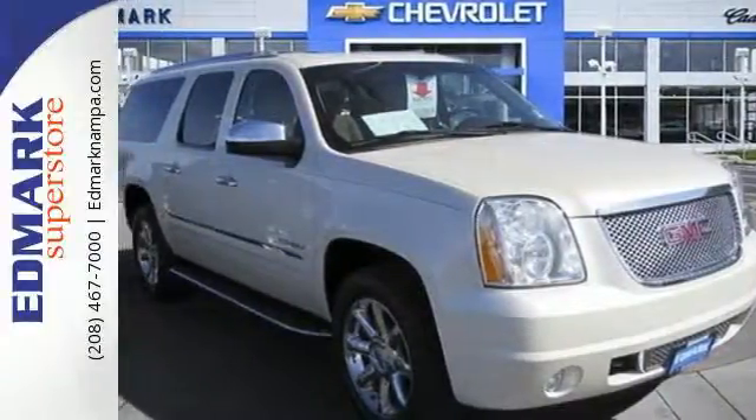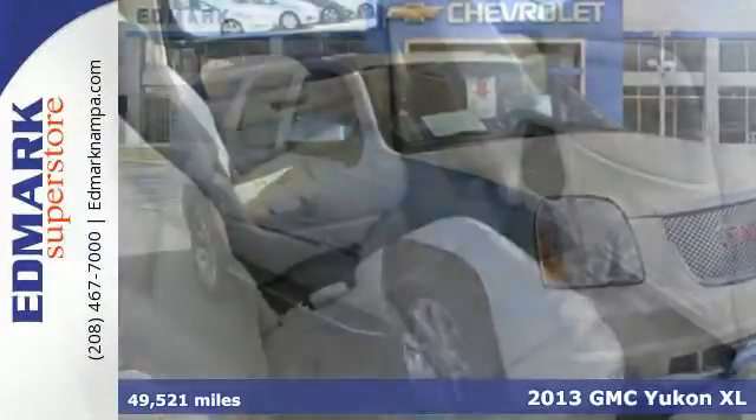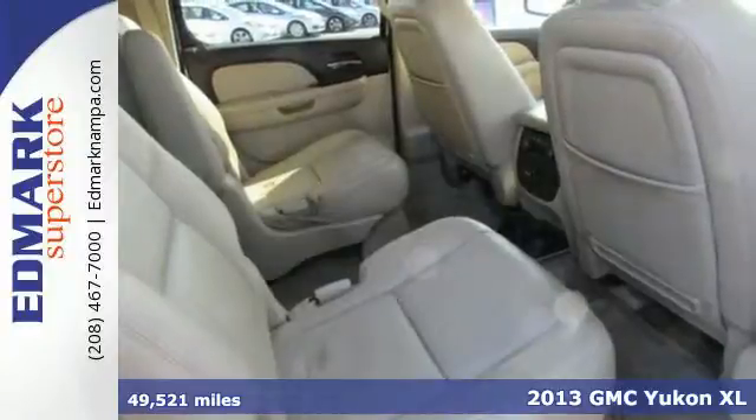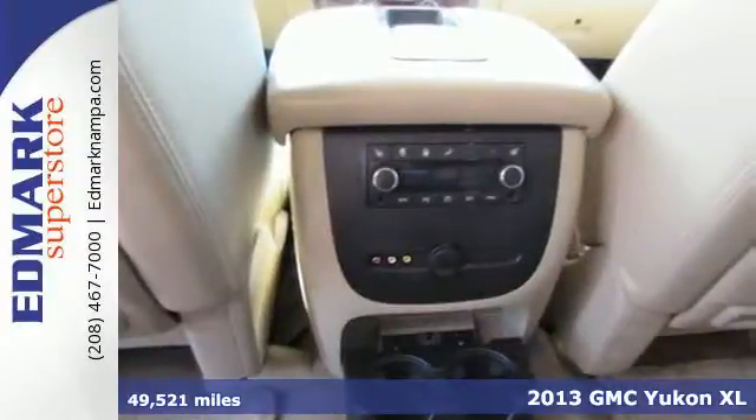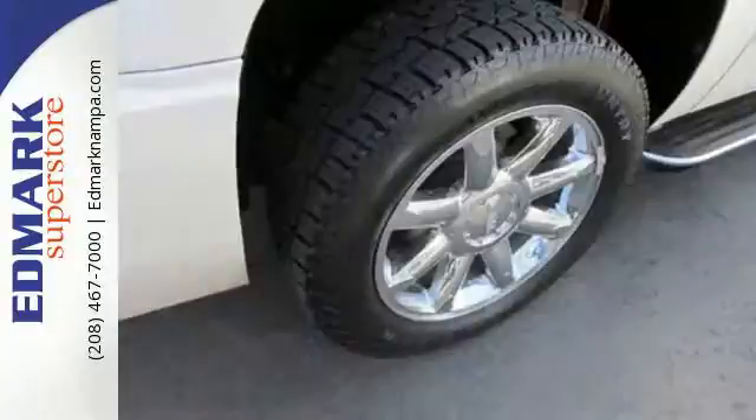Here's a 2013 GMC Yukon Denali. Maximize interior room and minimize hassle. You'll stay safe with stability and traction control, multiple airbags and anti-lock brakes.